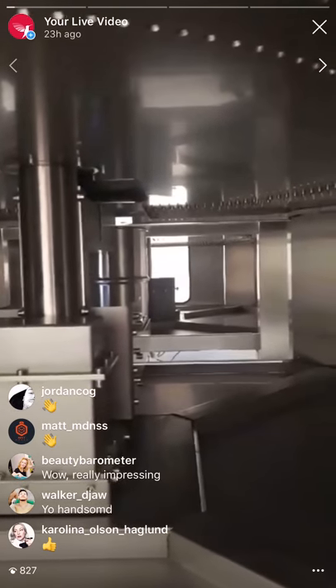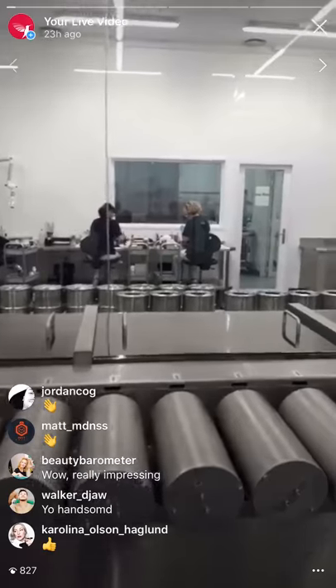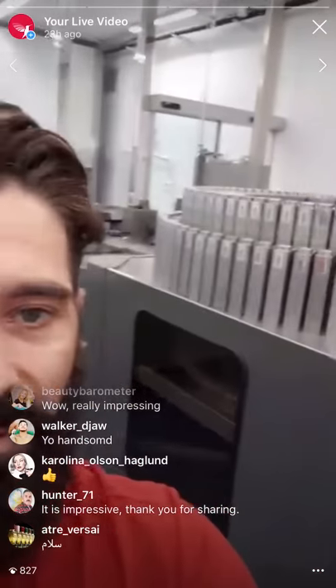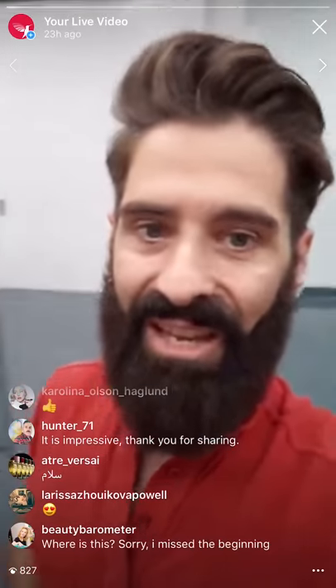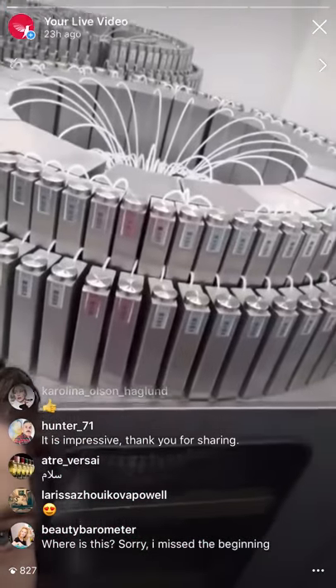What you are seeing here is the machine filling the tins with different liquids. About eighty percent of the ingredients are filled by these machines, and then people working here fill the rest of the ingredients by hand. Look at all of these — each one is filled with different ingredients. They go inside the tins and create the most amazing perfumes you can imagine. Look at all the tubes that go inside.